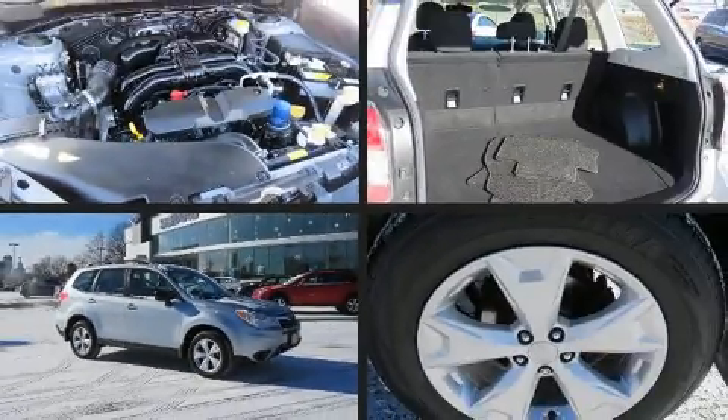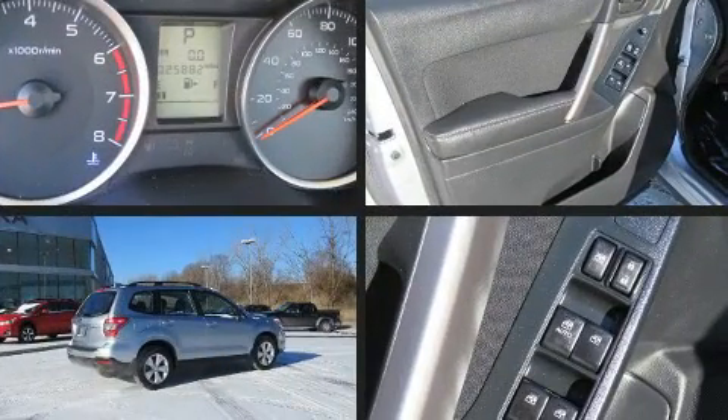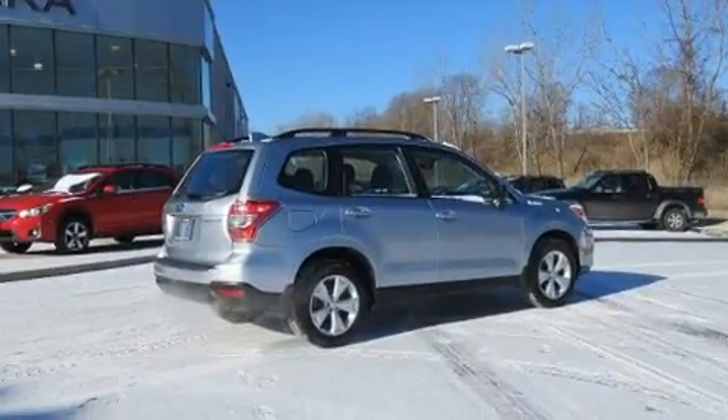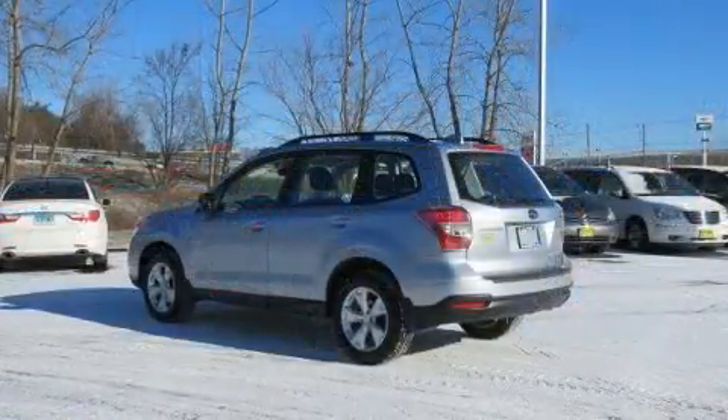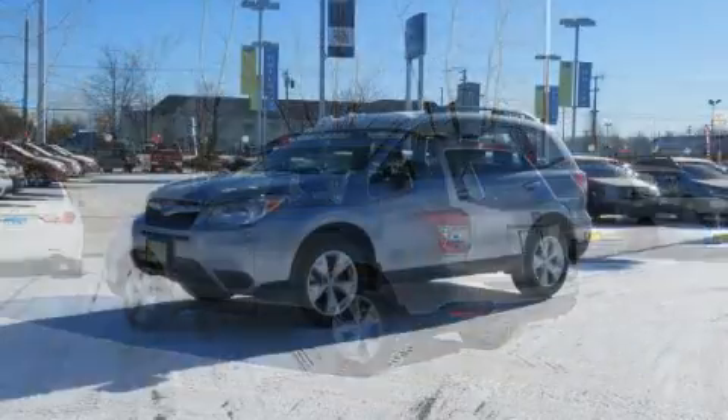You can expect a lot from the 2016 Subaru Forester. Under the hood you'll find a four-cylinder engine with more than 170 horsepower. For added security, dynamic stability control supplements the drivetrain, and all-wheel drive provides for safe passage.